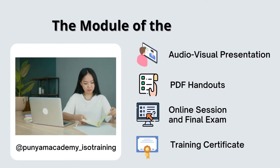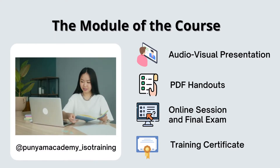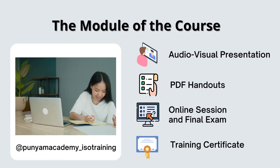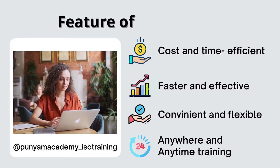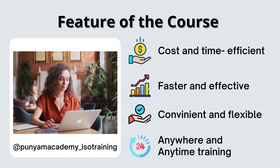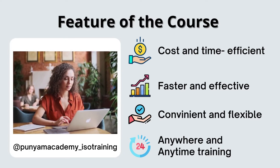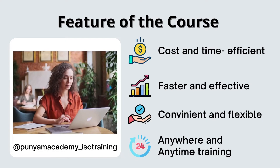The modules of the course include lectures with audio-visual presentations, downloadable handouts, sessions, and a final exam, along with a training certificate. Features of the course: cost and time efficient, faster and effective, convenient and flexible, with anywhere and anytime training.